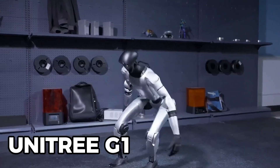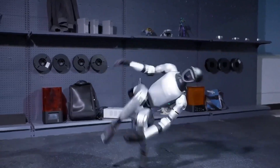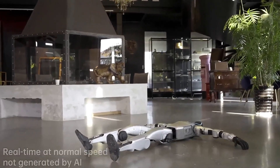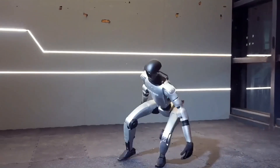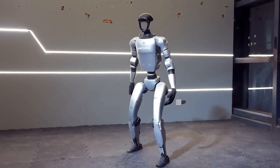Number two, the Unitree G1, priced around $16,000 — proof that humanoid robots are finally affordable. This small-frame robot can walk, run, lift, and mimic your moves in real time.